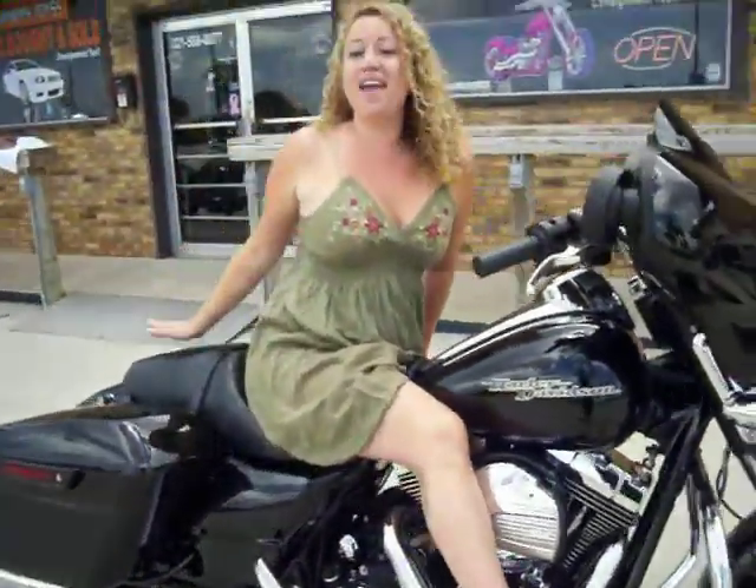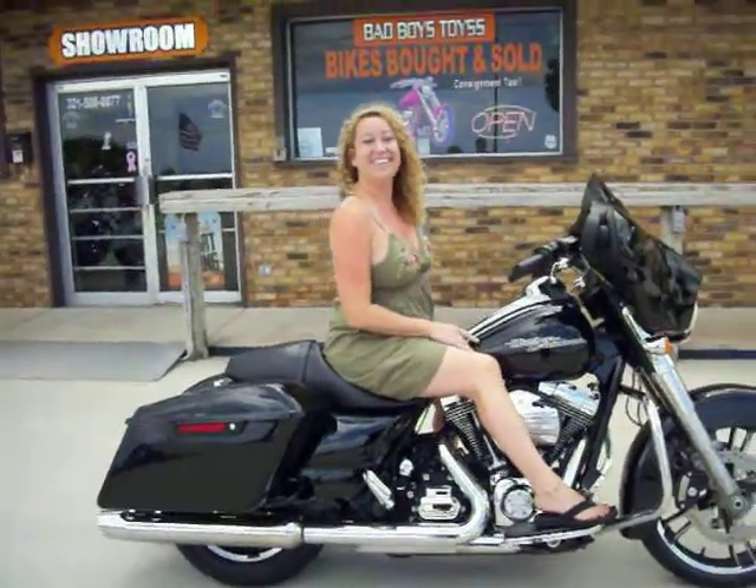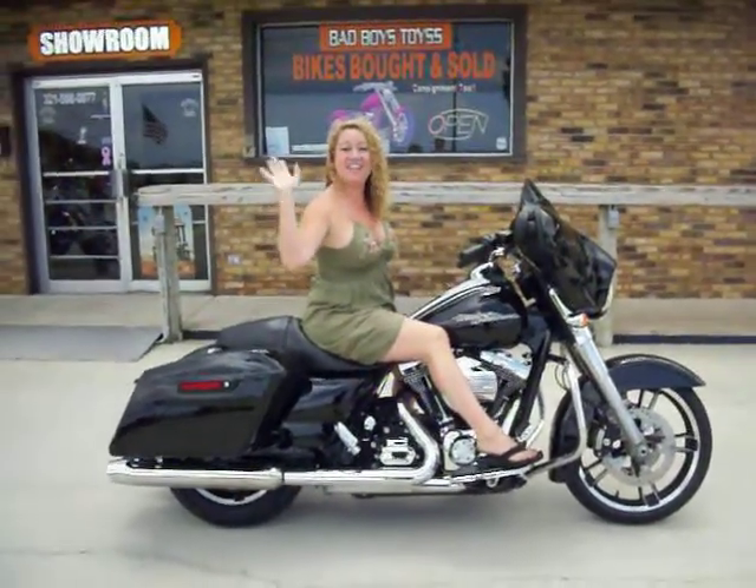And it makes room for your man to ride on the back. Have a visit at Bad Boys Toys. See you soon.